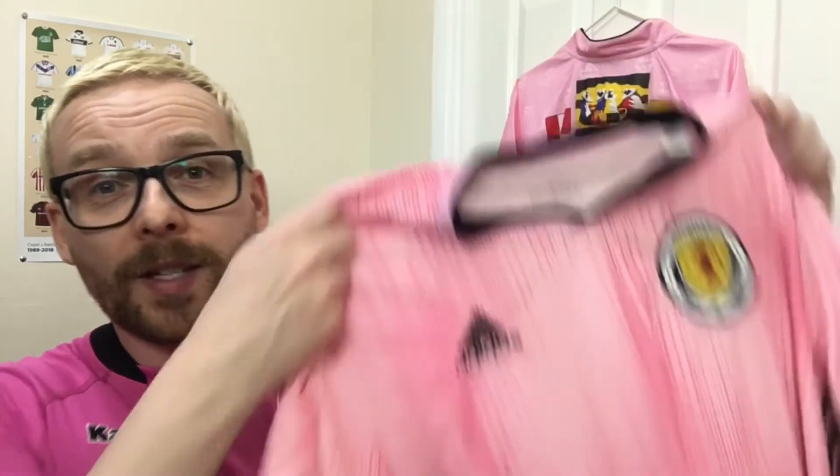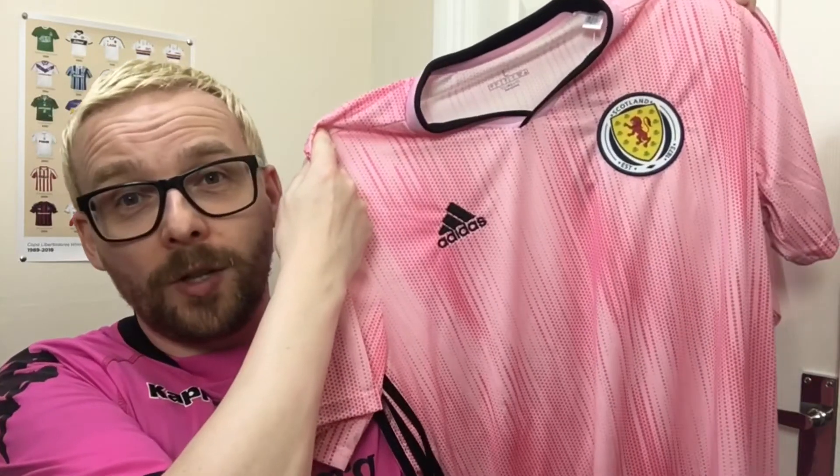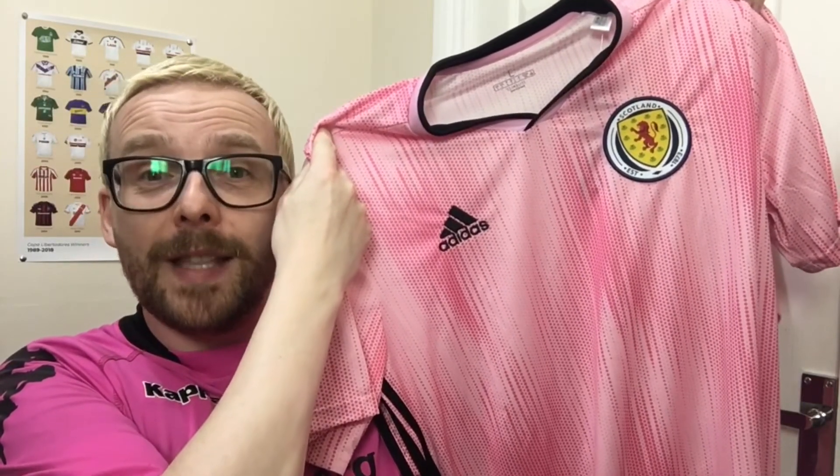Adidas have made some absolutely fantastic Scotland national team jerseys for both the men's and women's teams, and this one here is right at the top of the tree in my opinion. This one is getting 9 out of 10 from me.